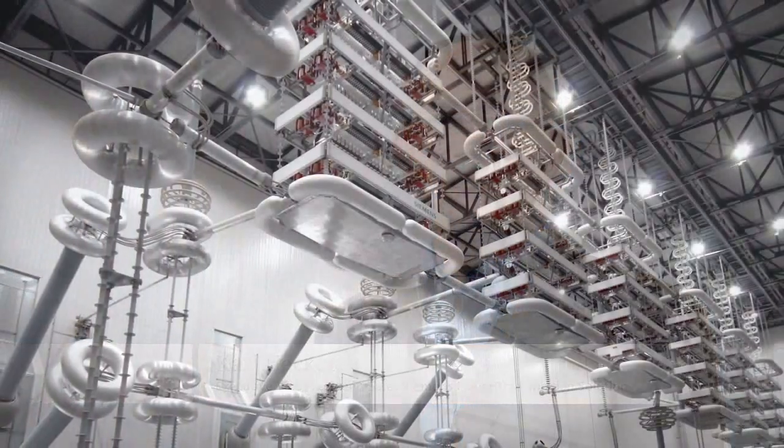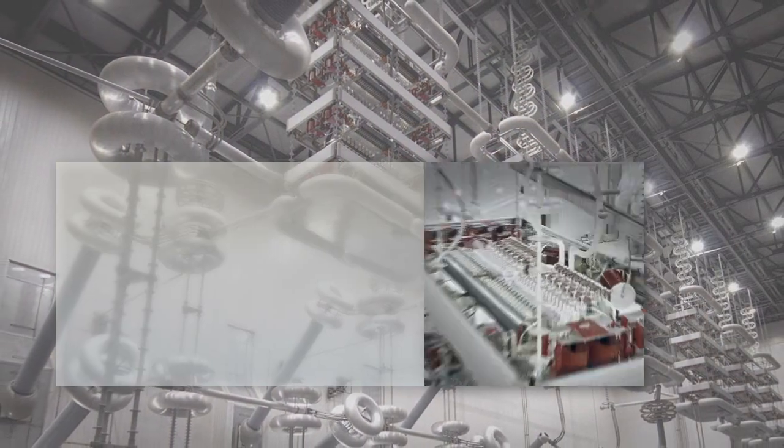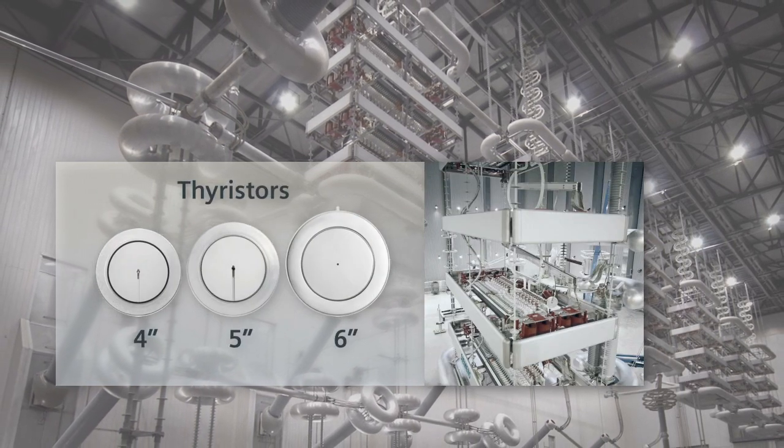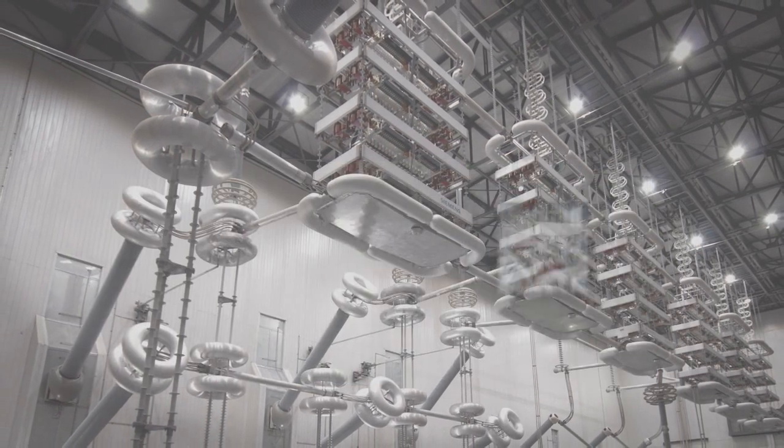The basic principle of operation of an HVDC system is the conversion of AC to DC and vice versa through converter valves. Advanced power electronics are the key. The converter stations link the HVDC transmission line to the AC systems at the power generation facility and in the load center. This way, it becomes possible to bridge distances of 1,200 miles and more and get the power to exactly where it is needed.